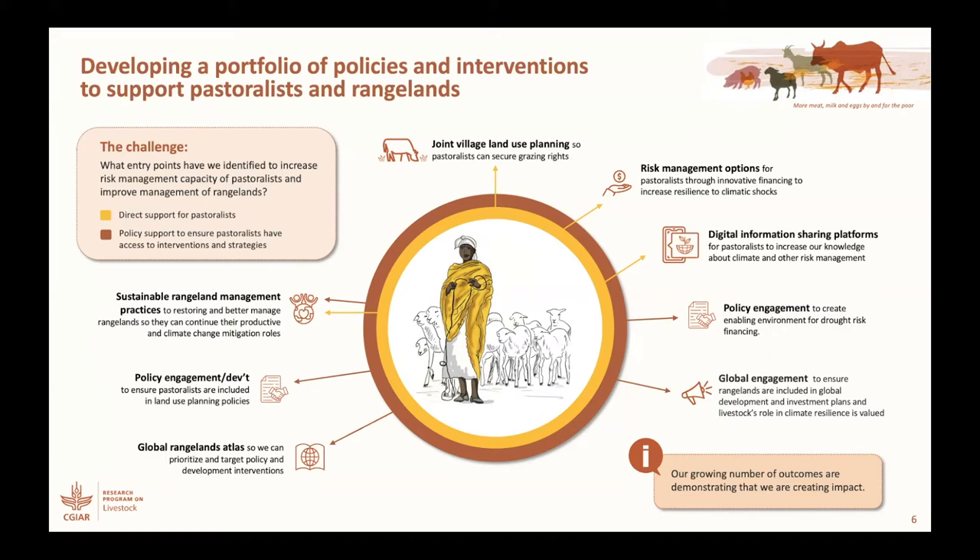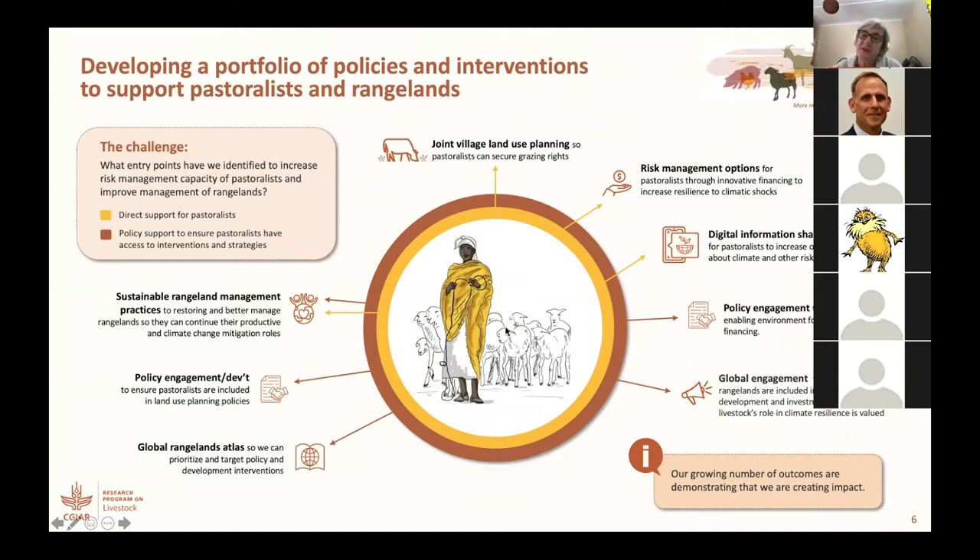Similar to the work that we did around sustainable rangeland management practices is some of the more process-oriented work. For example, the joint village land use planning that we've engaged in Tanzania, to ensure that pastoralists can secure grazing rights. We've also done similar work in Kenya and in Ethiopia with slightly different names. That's sort of the rangelands management side of things.